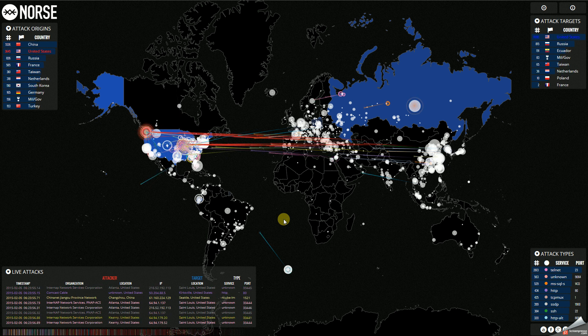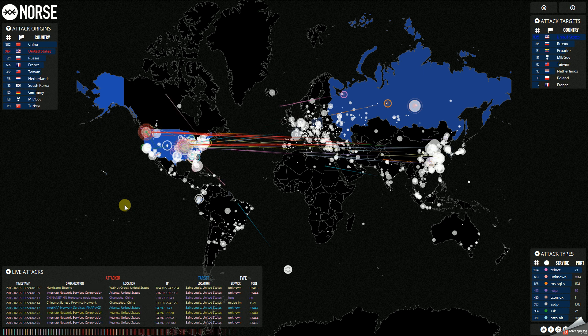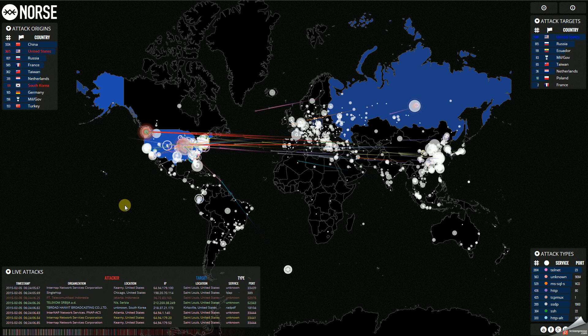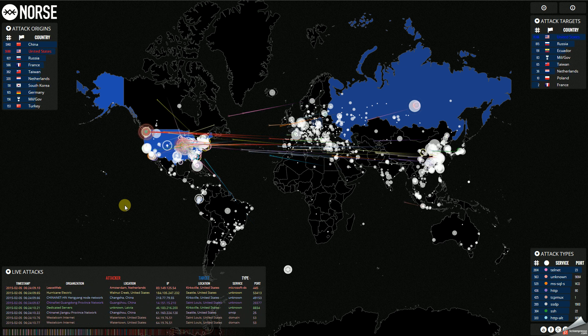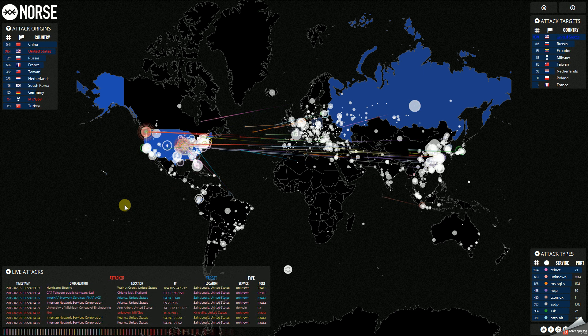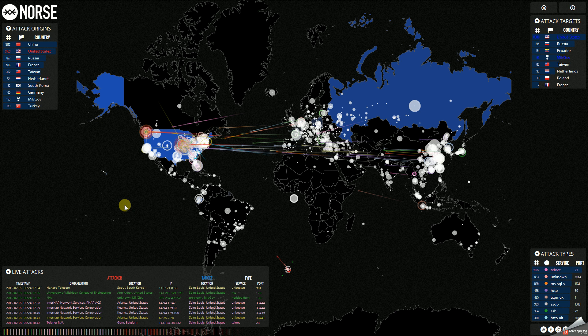That gives you a really good idea in a graphical format of how these attacks are going on all the time. I'll put a link to this website in the description so you can go watch it yourself — it's pretty interesting to sit and see this coming in all the time.